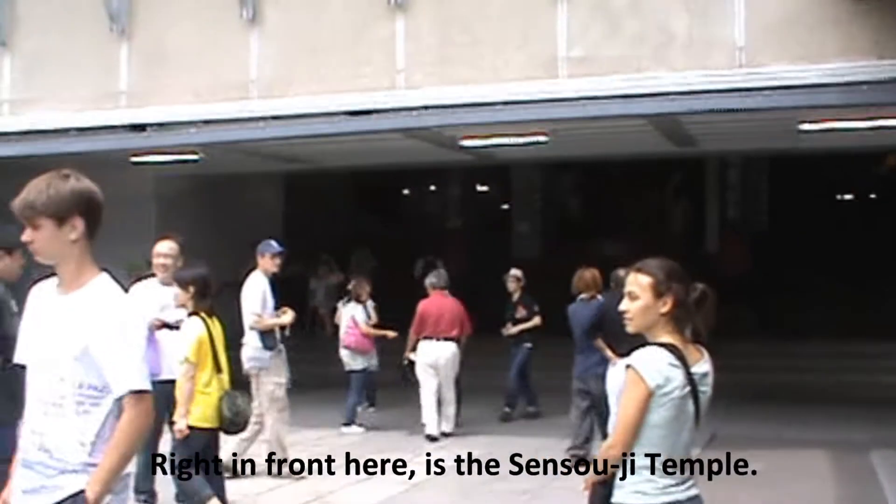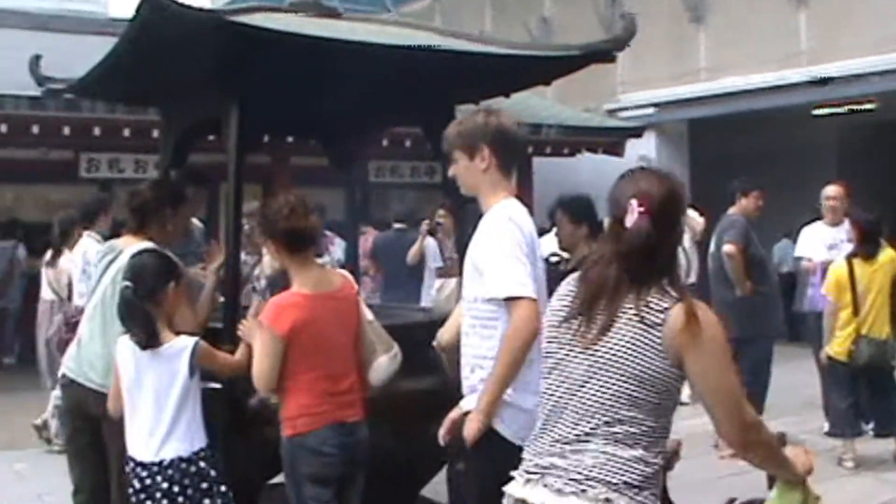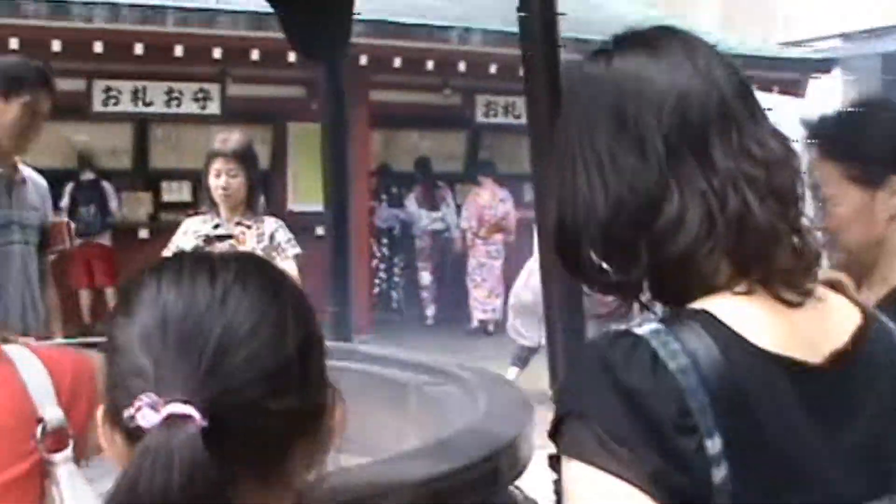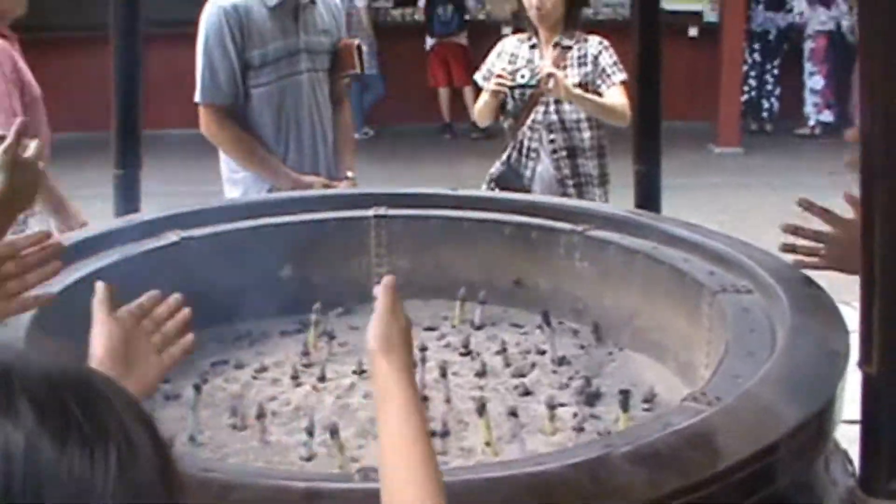Right in front here is the Senso-ji Temple, Asakusa Temple. On the front here is an incense burner. You can peek a little peek right here on the inside. Here people inhale the incense for good health.